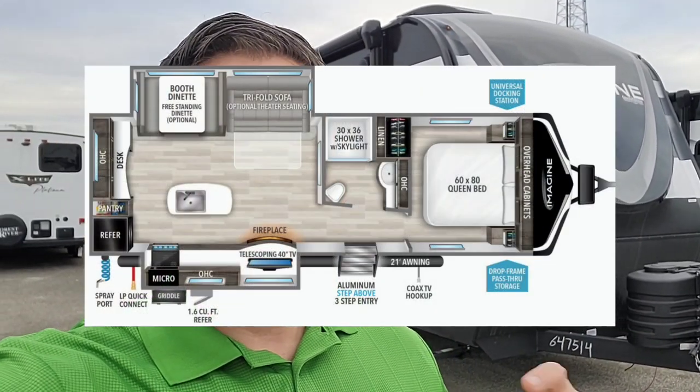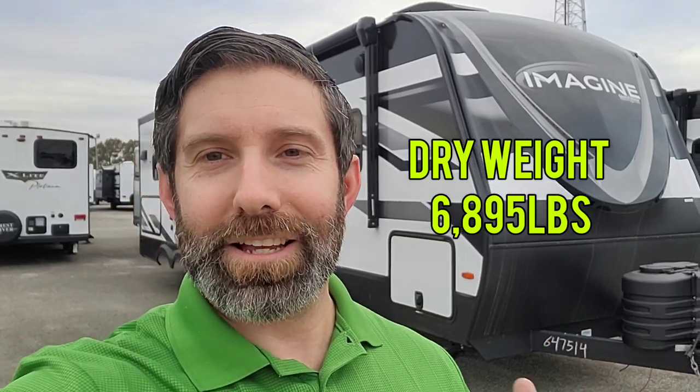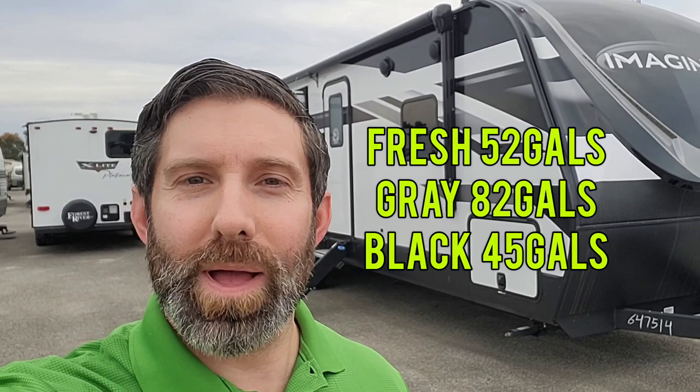We want to check out today this 2024 Grand Design Imagine. This is the full Imagine with the front full fiberglass cap, and this model is a 2670 MK. We're just over 32 feet in length and just over 6,800 pounds in weight. Considering the size-to-amenity ratio, the weight's not too bad, but with a Grand Design they give you a little bit more structure on the floor — some things you may want to ask about to understand what you're looking at.